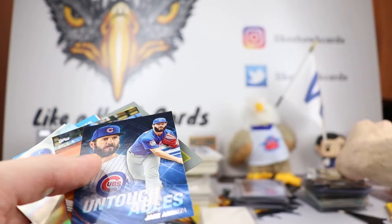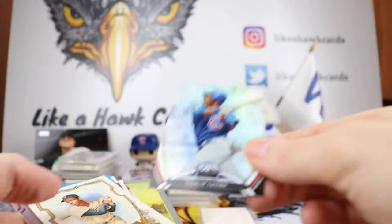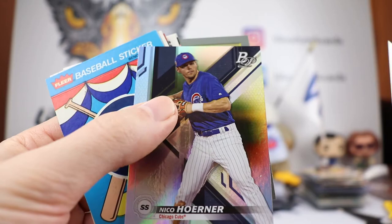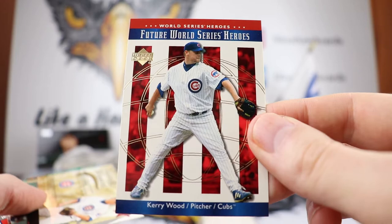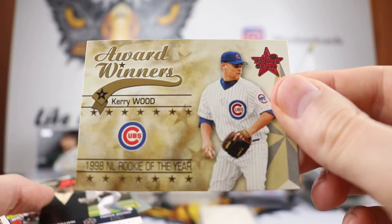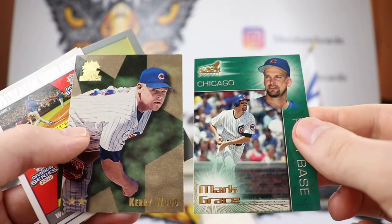Kerry Wood with Mark Grace, very cool. Untouchables Jake Arrieta — from a standpoint for like three or four years he was undeniably a very good pitcher. Russell got a nice Starling Castro Across the Years, Ernie Banks, Nico Horner from Bowman Platinum. We got another sticker — love the sticker goodness. Kerry Wood, some more Kerry Wood Future World Series Heroes — well, he was supposed to be, and then something happened in the seventh inning in one game. Award Winners Kerry Wood '98 Rookie of the Year — Jay Williams was supposed to be a big rookie, Francis Beltran unfortunately didn't work out.